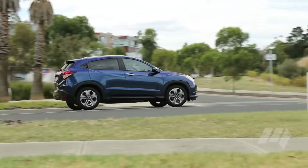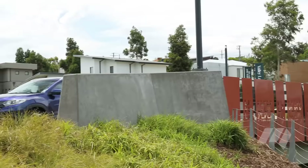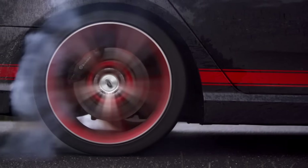Even so, this versatile Honda is selling like hotcakes at the moment, and it's not hard to see why, with clever interior solutions that its rivals are yet to match. Check back soon for more updates on our long-term HR-V.